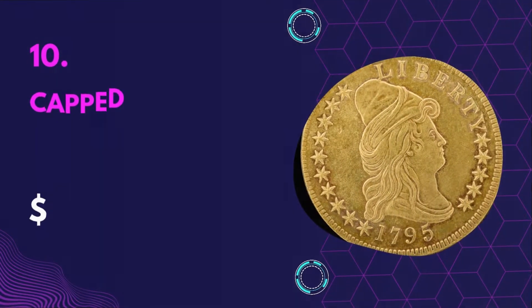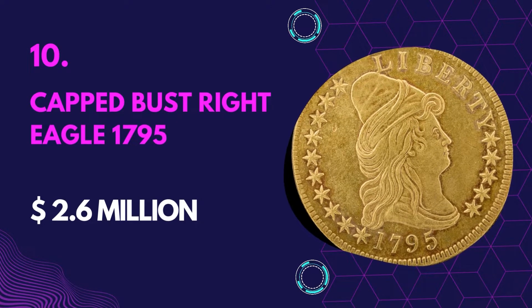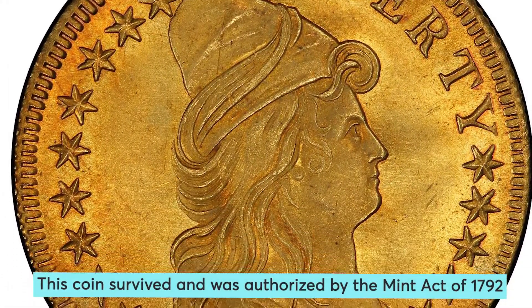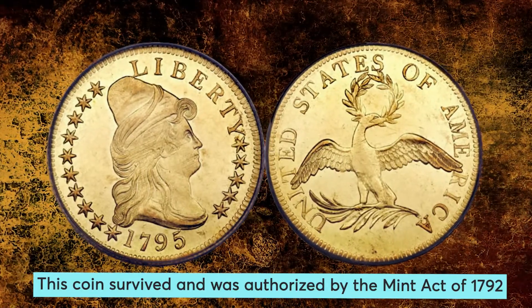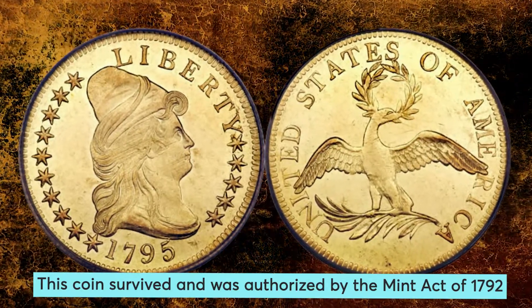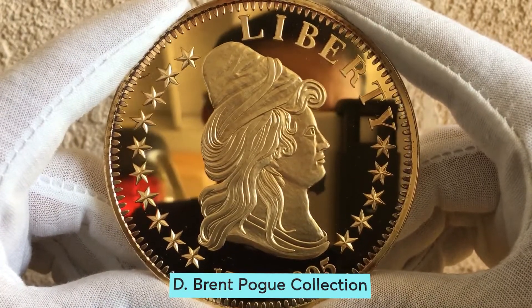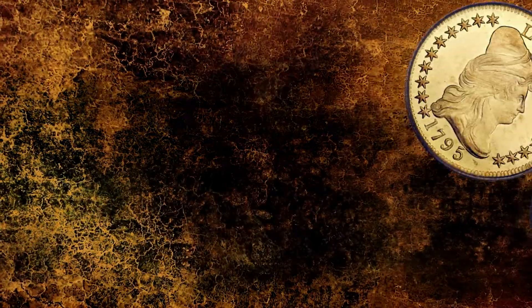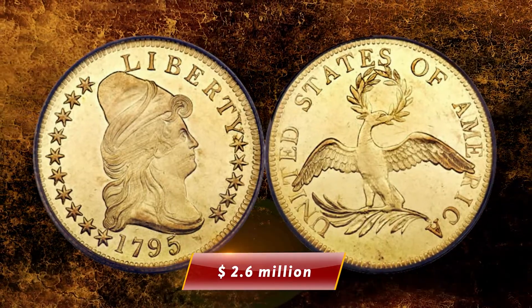Number 10: Capped Bust Right Eagle — $2.6 million. This coin survived and was authorized by the Mint Act of 1792. The coin glows with color and had violet and deep orange peripheries. This is a very historically important coin in the D. Brent Pogue collection, first conceived by Thomas Jefferson. This eagle coin is considered a national treasure and is currently valued at $2.6 million.